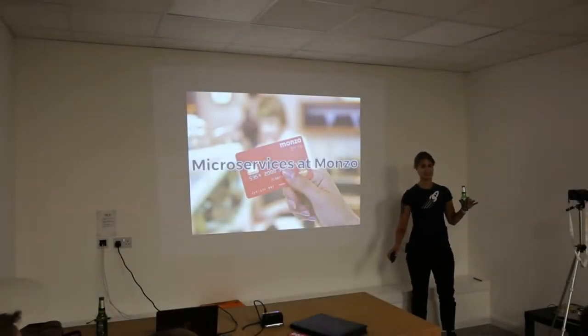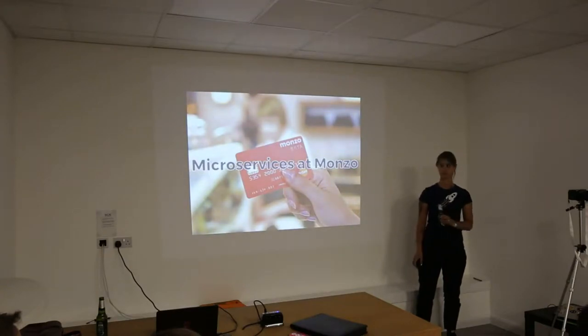Hi, my name is Irina. I'm a team lead of payments at Monzo, and I'm going to talk about microservices — we use microservices.